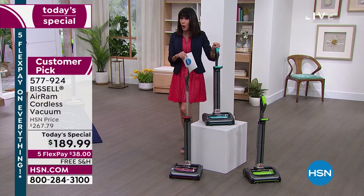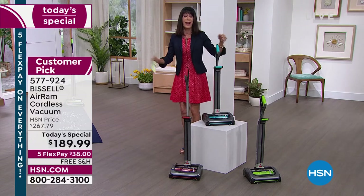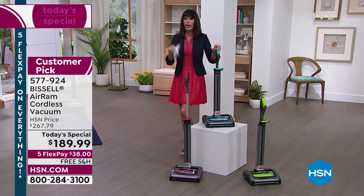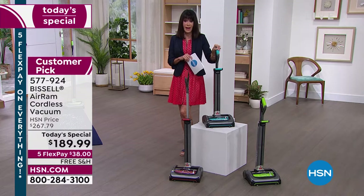We aired this two years ago and we've been trying that long to get it back in stock. We all know what's going on with the supply chain. We did it for the same price — nobody has a better deal. $189. But today, free shipping and handling, five FlexPay payments — $38 to get this home.